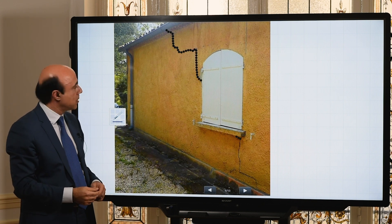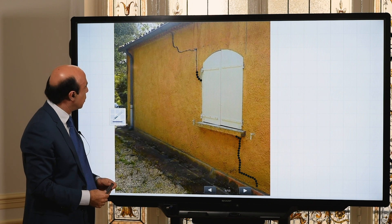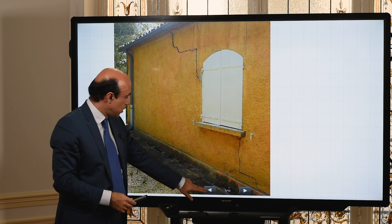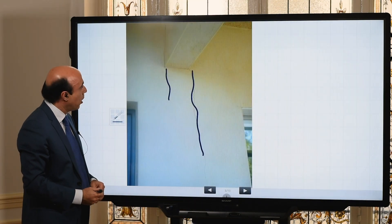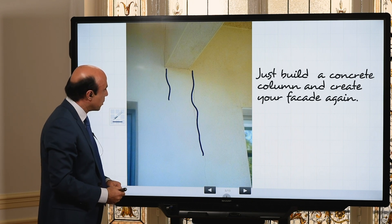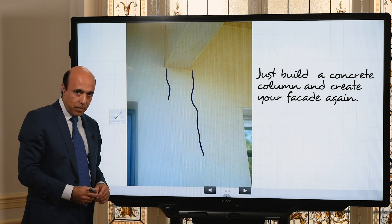We don't have the problem of settlement of your foundation, which would bring cracks like 45-degree cracks that could be harmful for your construction. So don't be afraid — these kinds of cracks are not in relation with any problem of the foundation.